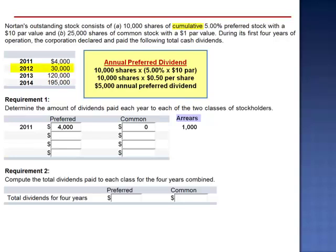In 2012, the total preferred dividend is $30,000. The first dividend paid is the arrearage — the $1,000 that was unpaid for 2011. Then the preferred shareholders receive their preferred dividend in full, $5,000, for a total payment to the preferred shareholders of $6,000.